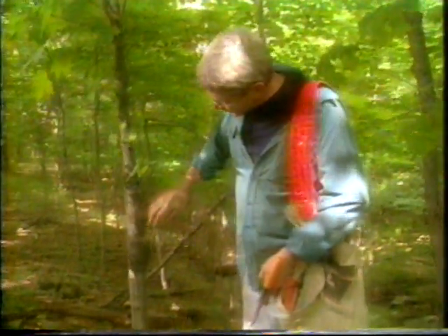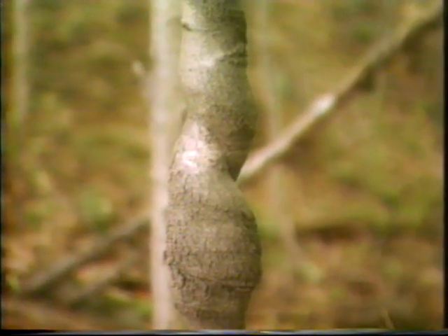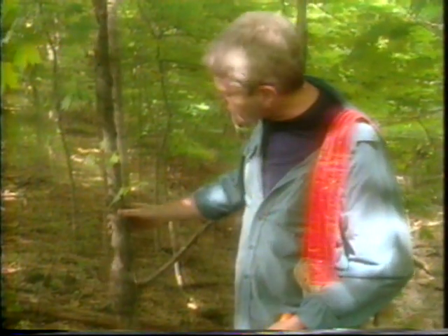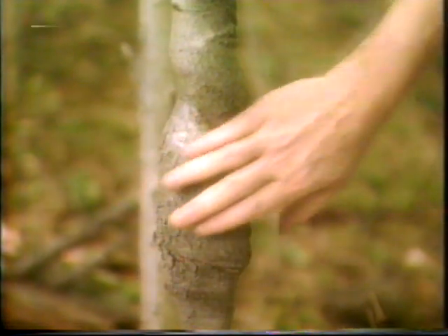And then up here, this is really what I like this tree for. This shows that there's been a vine around here at one point, probably a wisteria, and it's lived with the tree and then now it's gone for some reason. This is on a deer path, so maybe deer have eaten it away.